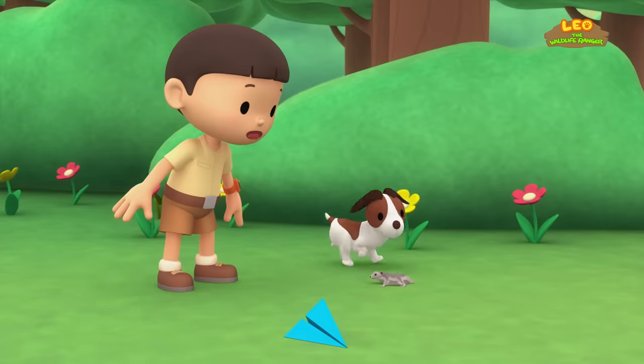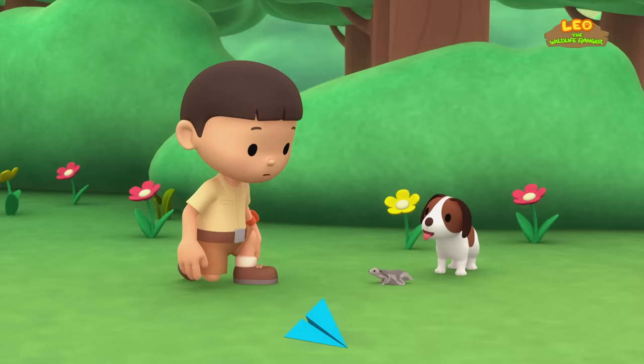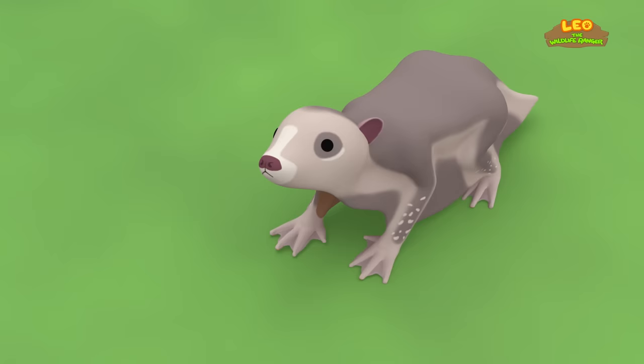The paper plane hit a bird! Is it hurt? Hey, this isn't a bird! And I think it's unharmed! That's strange — this animal has a lot of skin around its body!